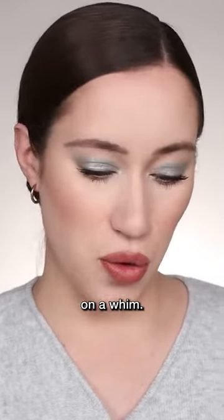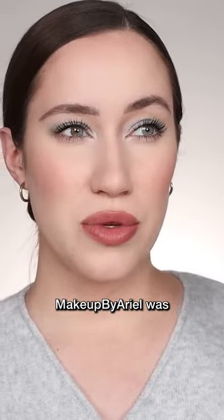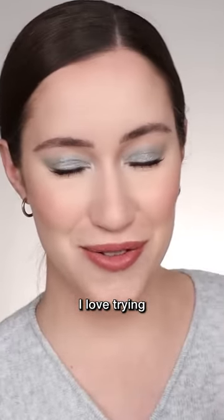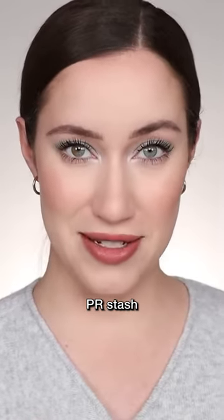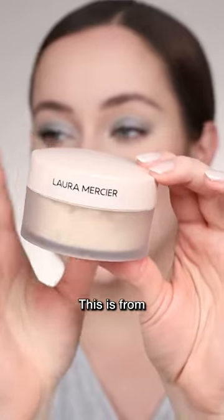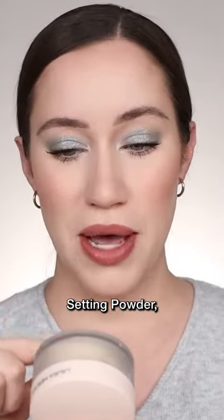Here's a powder that I tried on a whim. I actually got sent this in PR and then I heard that makeup by Arielle was using it. I love trying celebrity makeup artist favorites. So I grabbed it out of my PR stash and I just started using it randomly and it's so good. This is from Laura Mercier — it's their translucent loose setting powder, but it's the ultra blur setting powder.